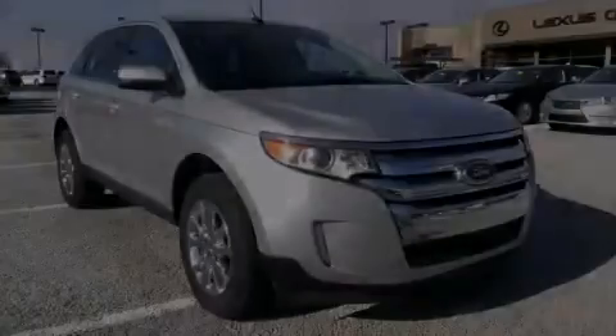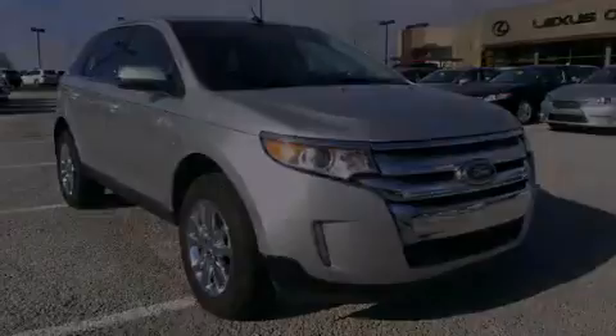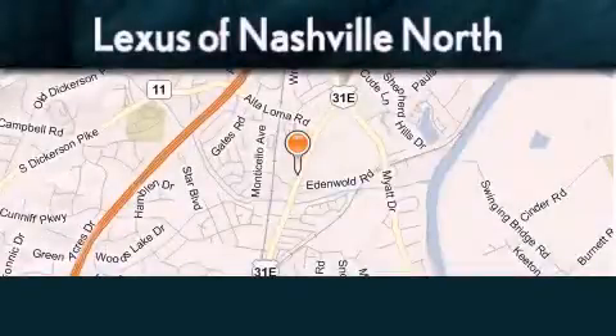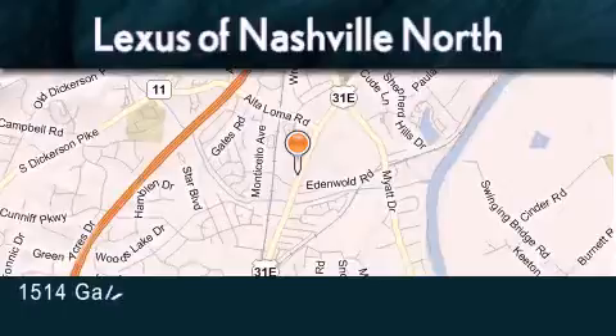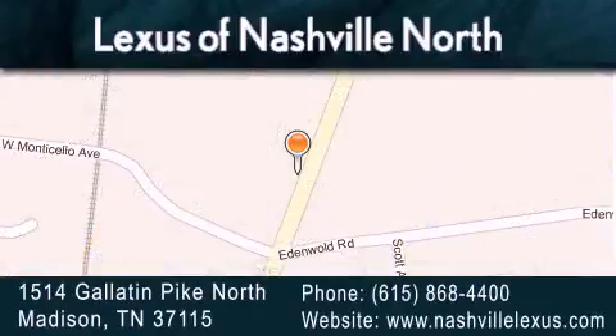Call or visit us right now and arrange your test drive today. Lexus of Nashville North Rivergate is located at 1514 Gallatin Pike North in Madison. Our goal is to exceed all of your expectations to ensure that you'll return for future visits.